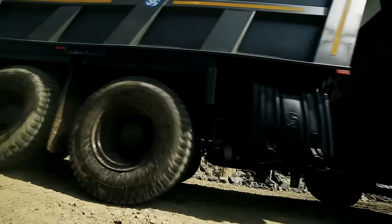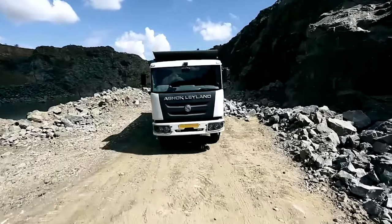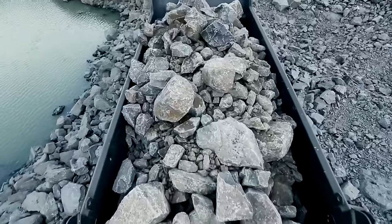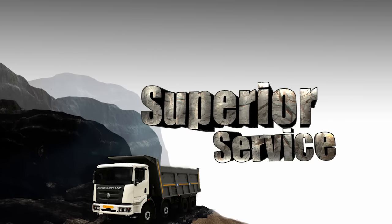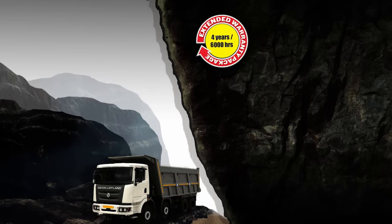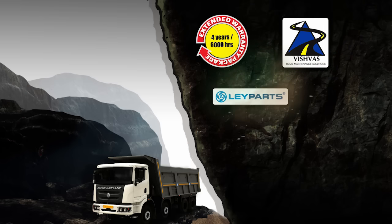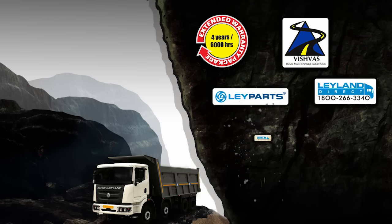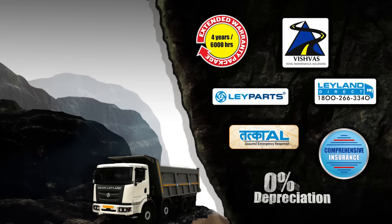These features make the Captain 2523 an undisputed choice for mining operations. It comes with a promise of superior service, including an extended warranty package, Vishwas total maintenance solutions, Layparts, Leyland Direct, comprehensive insurance, and 0% depreciation.